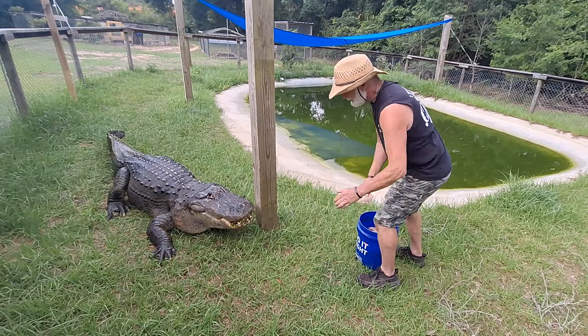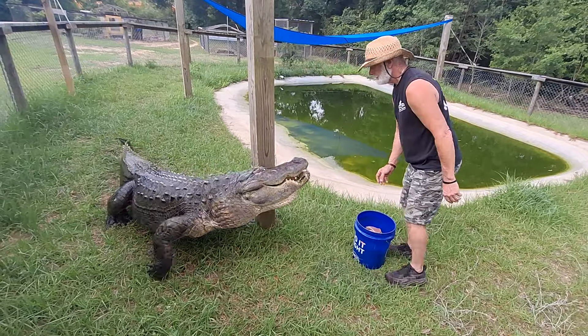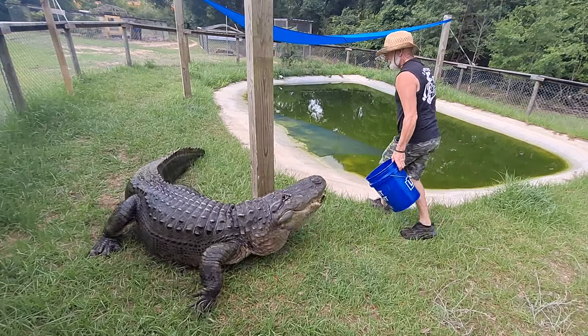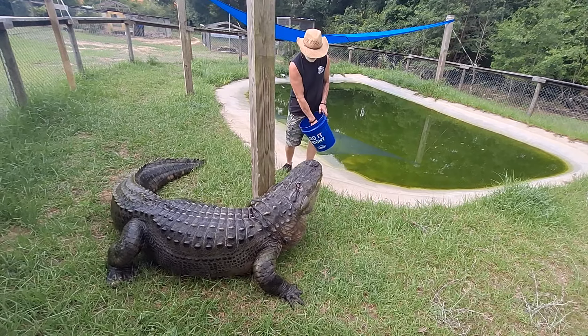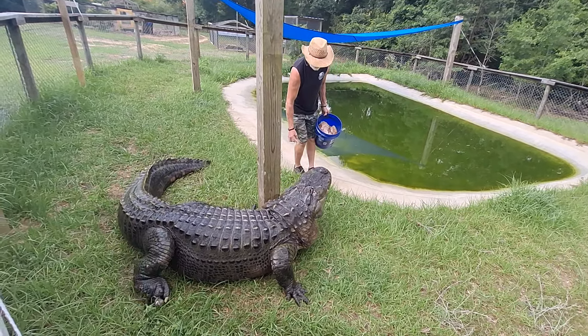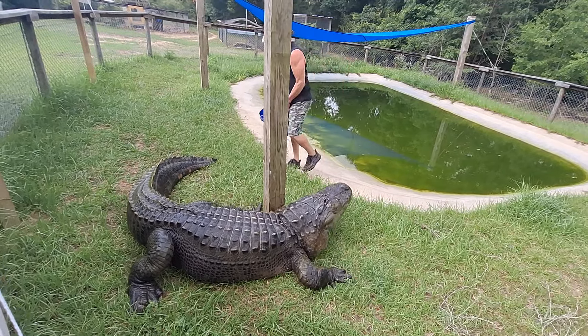Open your mouth up a little bit more — there you go. Why do they have green on the bottom of the teeth? It's just a little bit of algae. You can see all the green in the water.